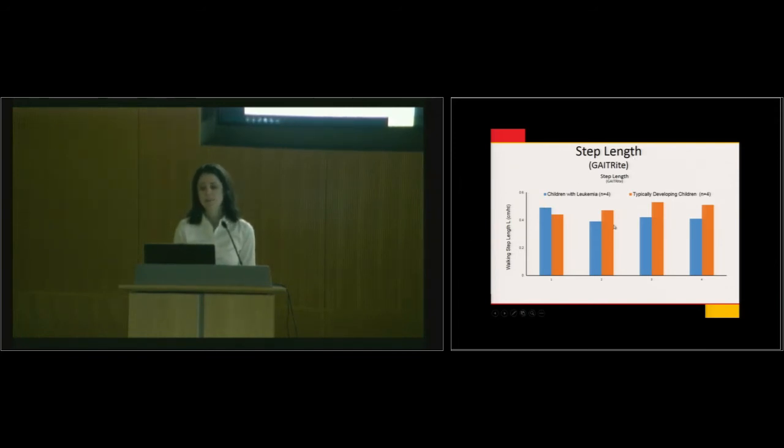For step length, this is a small sample of four participants. There was one participant who was exceptional, and her matched control was a really active, vibrant young girl, so there's some variability. But step length is typically greater in typically developing children.